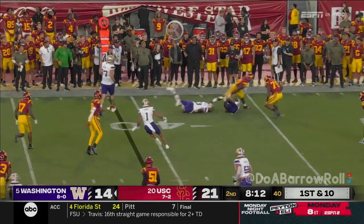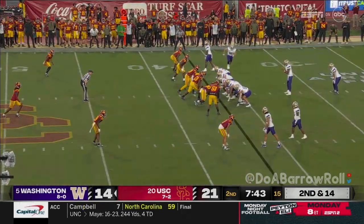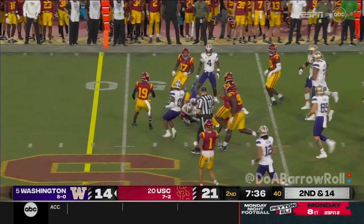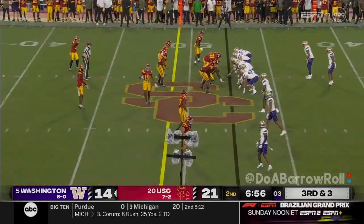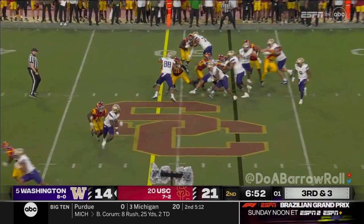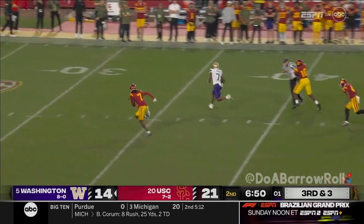Penix under heavy pressure right away, completes it behind the end zone. You can see where he gets the nickname Bear. Nixon — USC going to shift around and respond to this.